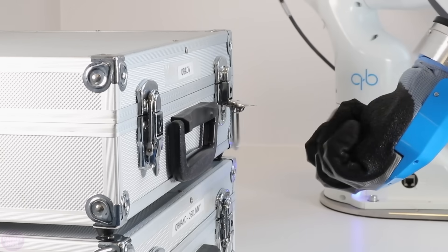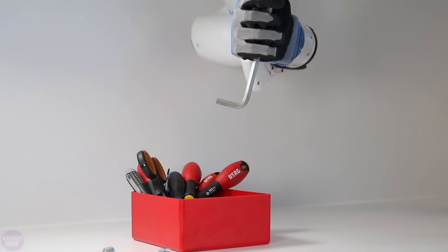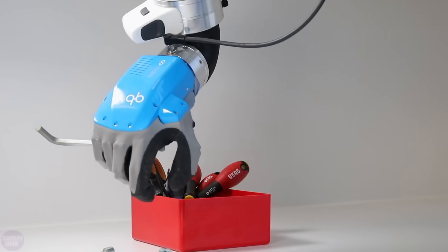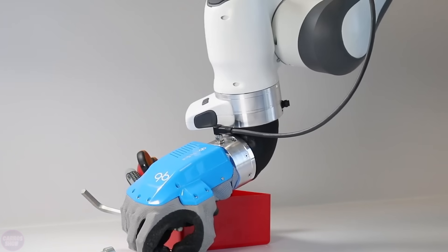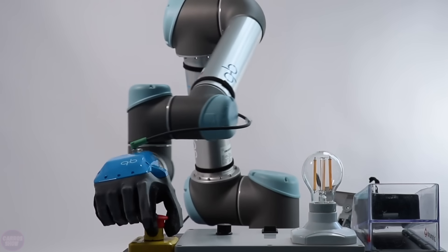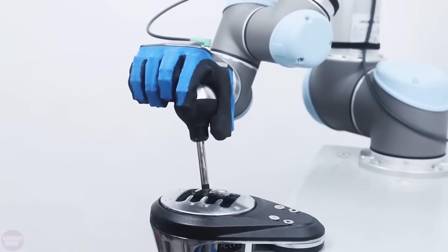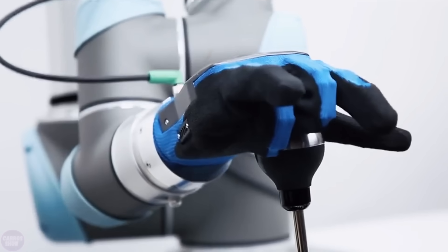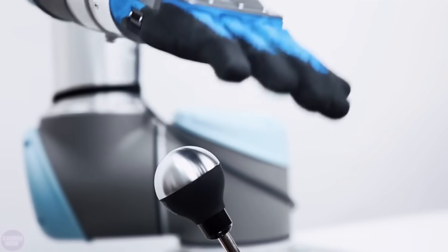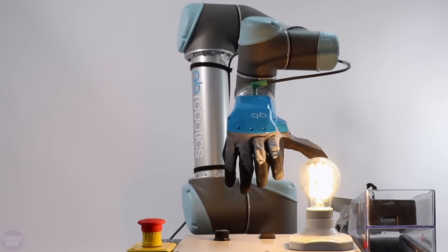The grip can adapt to the shape of the objects it picks up. Its driving system, powered by tendons and equipped with a single motor, allows it to open and close five fingers together, replicating the first synergy of human hand movement. Thanks to its soft nature, the hand uses the principles of synergies in an inherently intelligent design that ensures safety during unexpected human-robot interactions. This robotic hand is specifically designed for industrial applications.